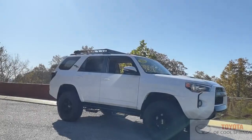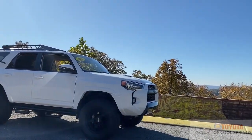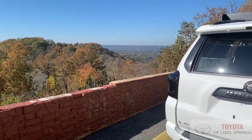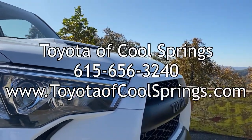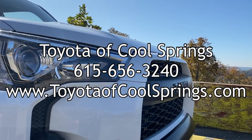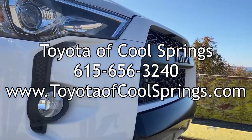With over 6,000 pounds of towing capacity, the 4Runner is ready to take you on your next adventure. This truck has been customized by TSC-X. For more information, call Toyota of Cool Springs at 615-656-3240 or visit toyotaofcoolsprings.com.